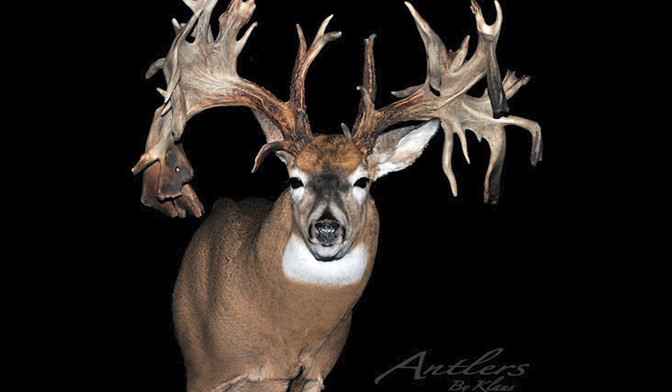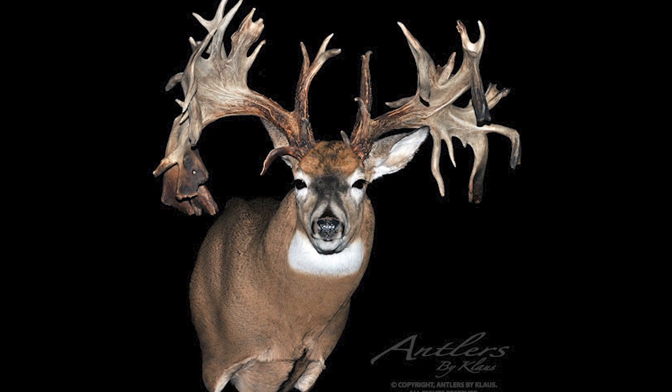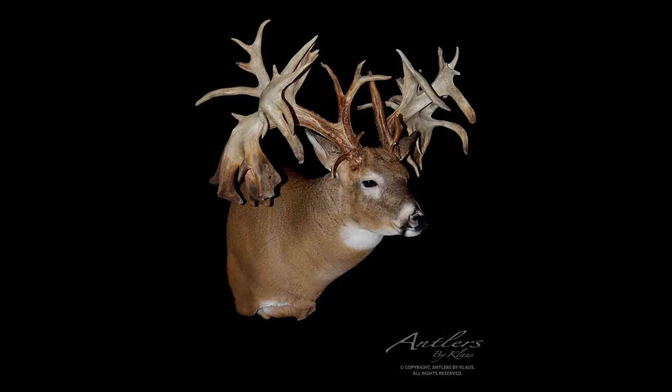But all this begs the question: do you think the buck was killed by a train? Do you think a fence really poked a hole through the antlers right before its eventual death? Will we ever know the definitive truth? Probably not.